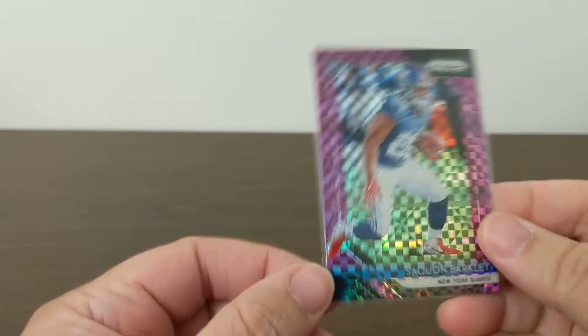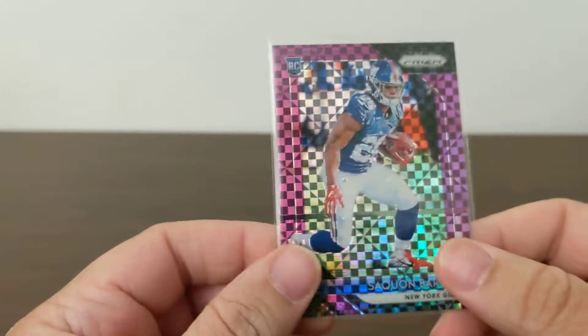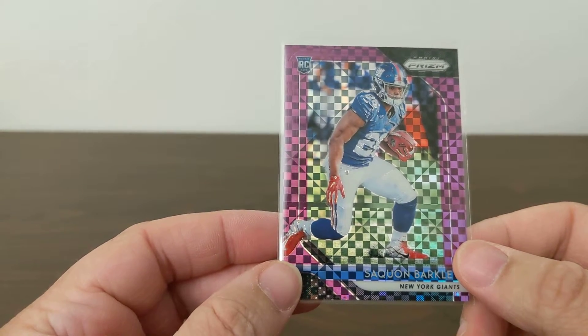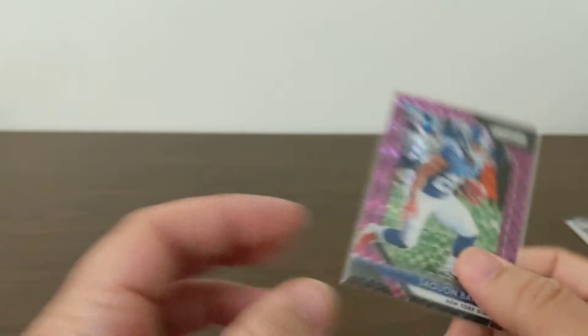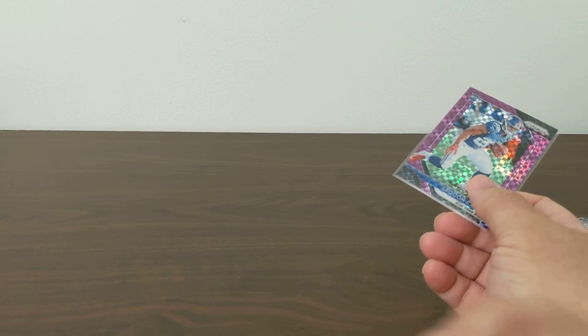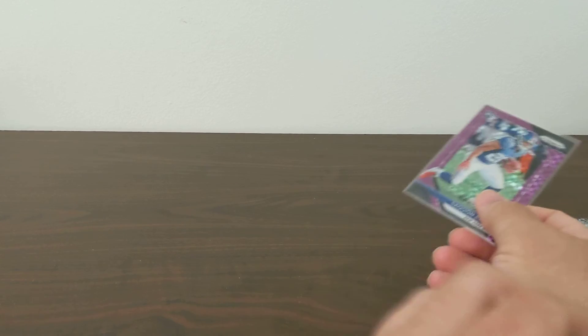Big card of the night: purple Saquon to 49. Thanks for watching — please like and subscribe and tell your friends. I'm one away from 50 subscribers so one more would be fantastic. If you're watching this please subscribe. Thanks for watching and we'll talk to you soon. Bye.